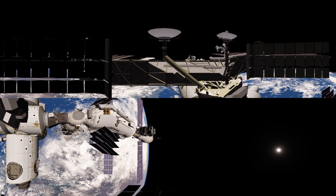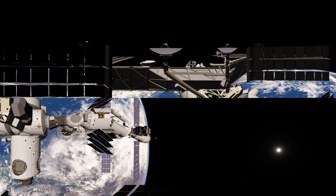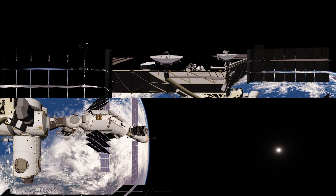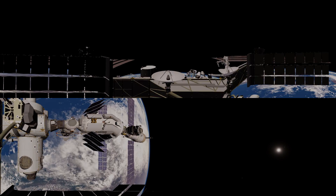Now it's no longer attached to all that, and it's mainly retained for its communications hardware, control moment gyroscopes, and the plasma contactors, which are very important for neutralizing the electrical charge of the station.